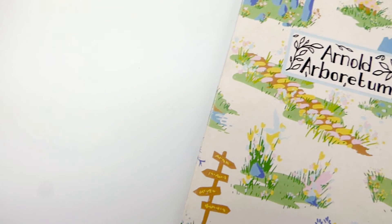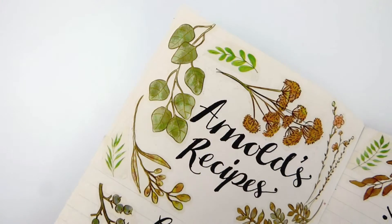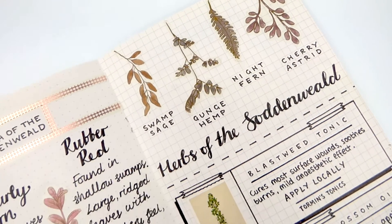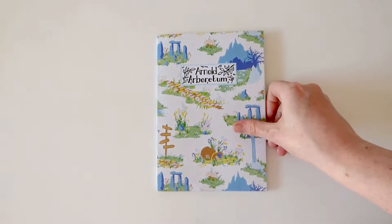Hi, I'm Rose, and I make cute and useful things for D&D. Today I'm going to give you a tour of my character journal for my gnome druid, Arnold. Arnold is an enthusiastic botanist, obsessed with all plants. His mission in life is to learn about and document them all.